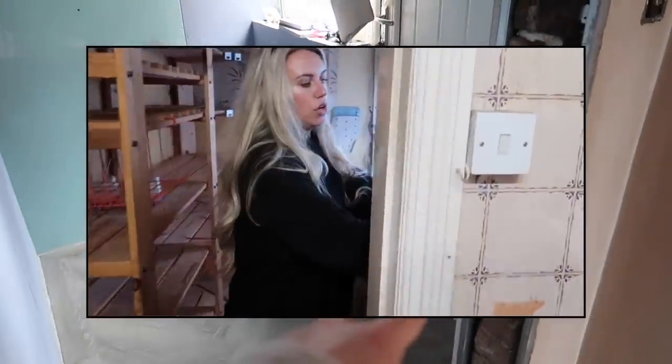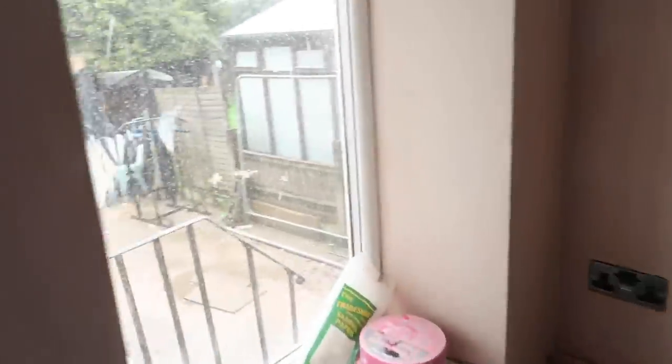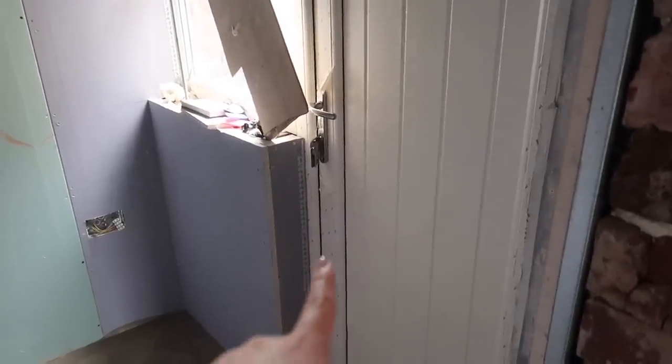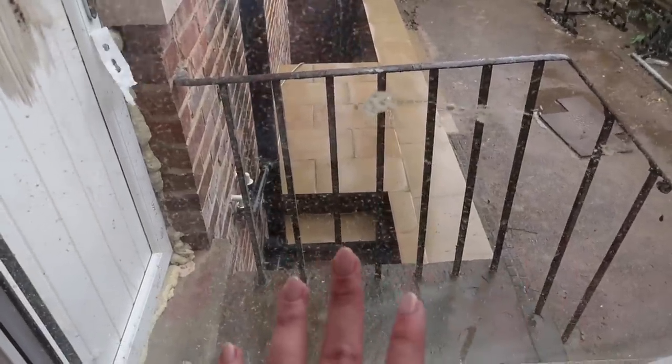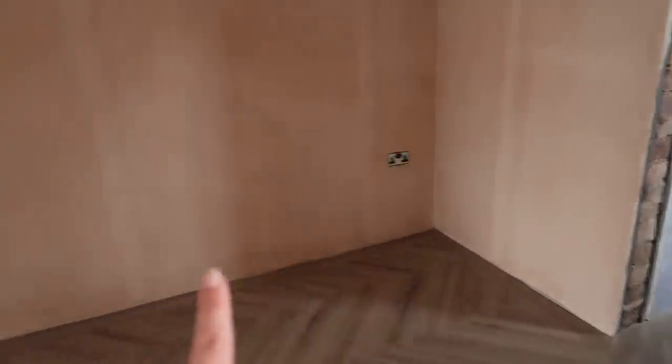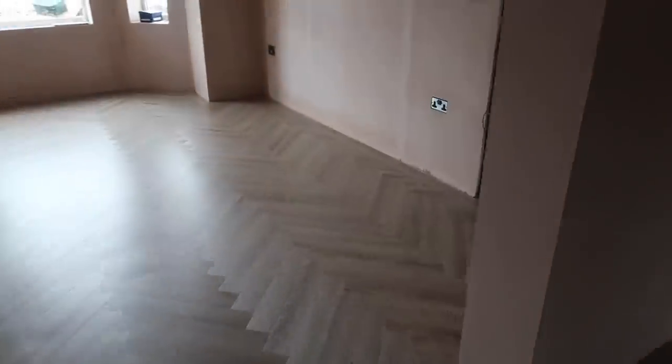This space used to be the pantry for the kitchen with a back door to outside and a couple of steps down to the garden. Since we've switched the rooms around, this is likely just going to be a storage room — we'll probably never use this back door. It was far cheaper to just replace it with a UPVC door rather than blocking it up and removing the staircase. The plasterers are coming back in a few days to plaster this space, at which point painters and decorators will come in, along with the joiner to fit skirting boards, architraves, and hang the doors.